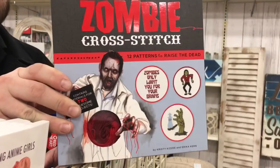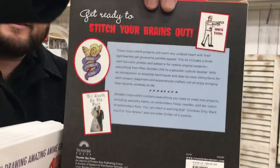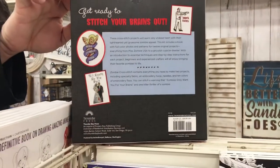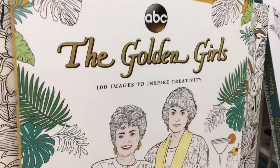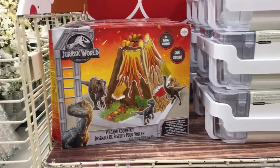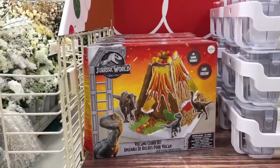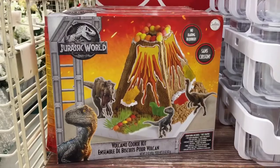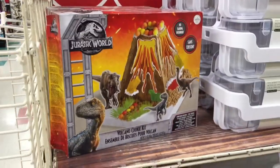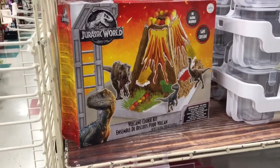Domi cross-stitch! Let me flip this around. This is cuuuute! I've been wanting to learn how to cross-stitch — I kind of want it. I also want that. You can get a cookie version of the volcano that killed all the dinosaurs in Jurassic World! Look — it's real! Volcano cookie kit, and all the dinosaurs who are about to perish under the fiery molten lava. That's so sad. Run, dinos, run!